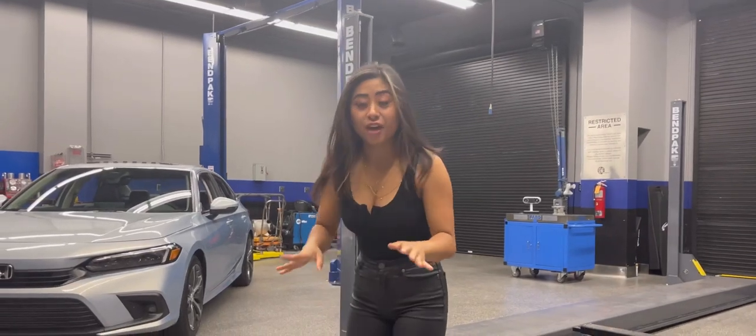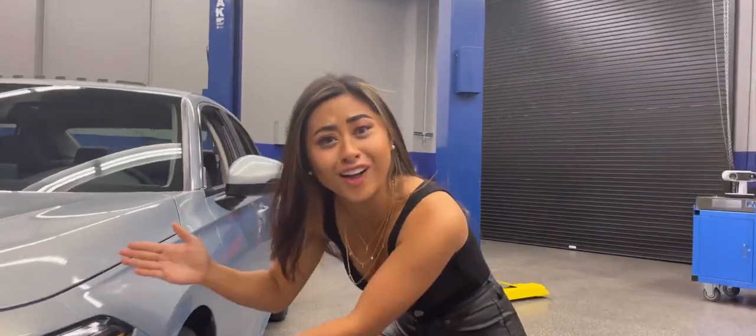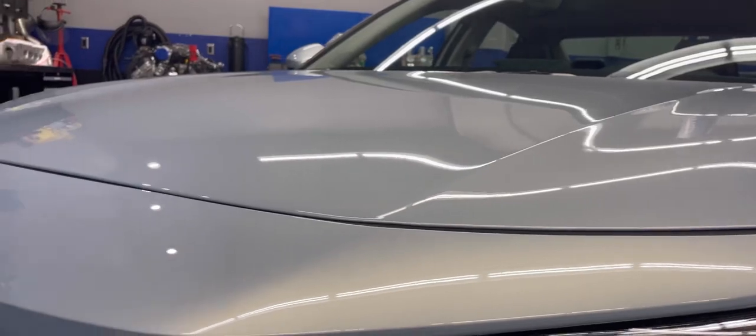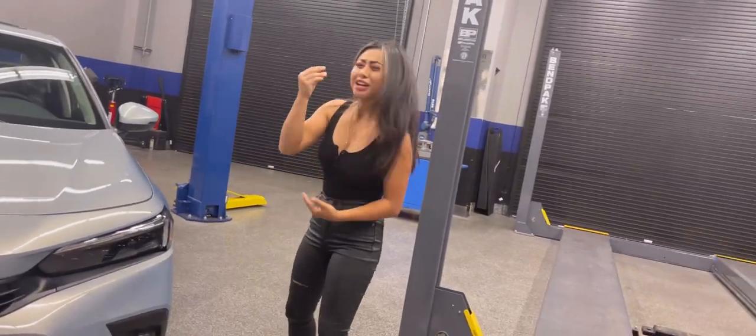We're out here checking out the brand new 2022 Honda Civic. You guys have to check it out — look at this color! And look at the sleek design! I love how all the lines are just horizontal and clean — like, clean!